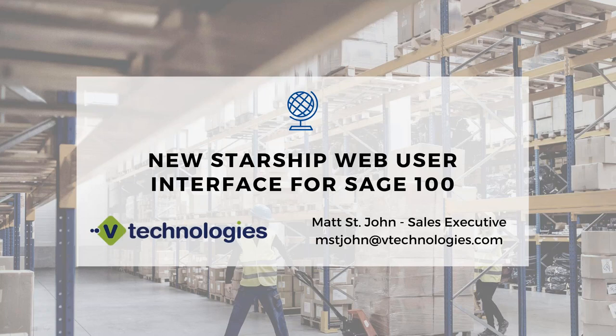Thank you for joining us. We're going to go over Starship's new web UI interface for Sage 100. I'll go through a quick PowerPoint slide deck and talk about the technologies and the new web UI. I'm also going to jump into potential savings with USPS, and then of course the live demo.